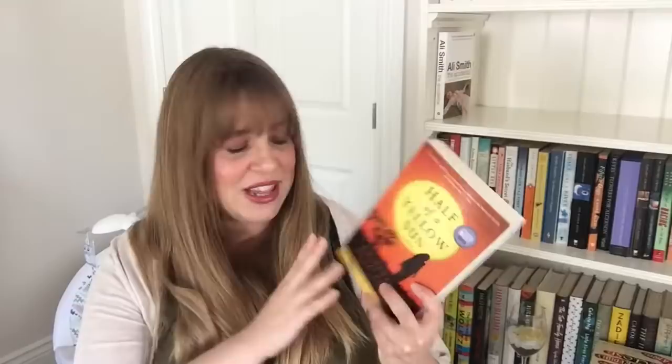Half of a Yellow Sun by Chimamanda Ngozi Adichie — I desperately want to keep this. This follows a specific time in African history — the struggle to establish an independent republic in southeastern Nigeria during the late 1960s — and we follow people in that setting. I'm going to keep this because I think she's such a gorgeous writer and I just love how her mind works.